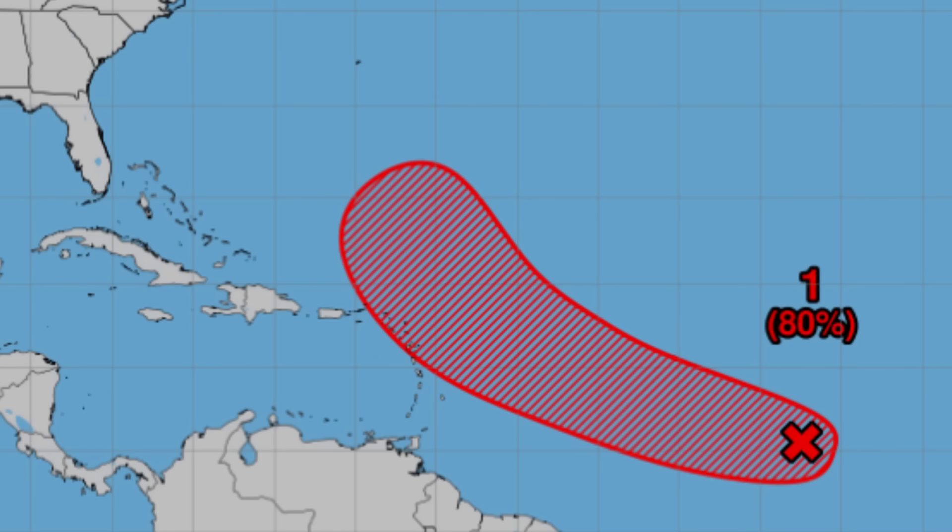Talking a bit more about our invest — 95L has a high 80% formation chance. There's been an increase in confidence with regards to that eventual curve expected, likely before the center of the system would make it to the Lesser Antilles. But that's just the center — if it is large and disorganized, it could still influence rainfall, especially for the Leeward Islands. That area definitely needs to keep watch, and if you're in parts of the Northeast Caribbean, it is best to monitor this system as it approaches, even though it will likely stay offshore.